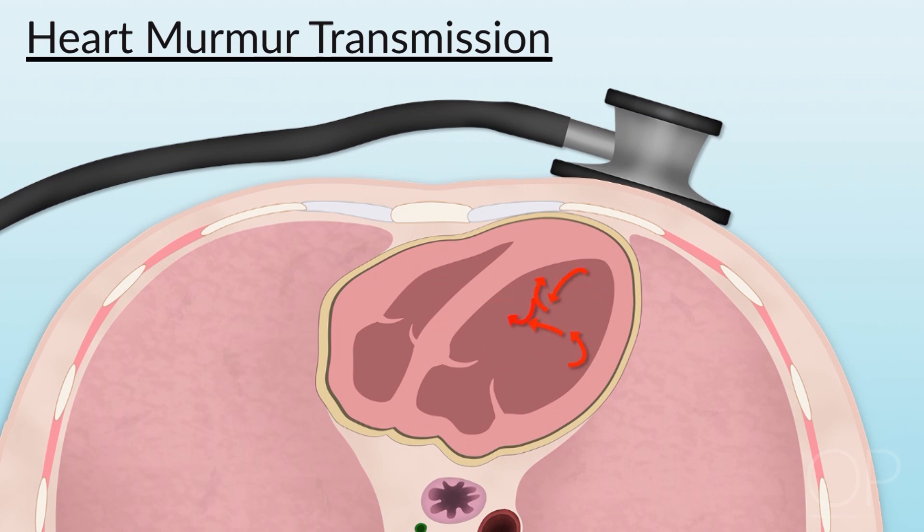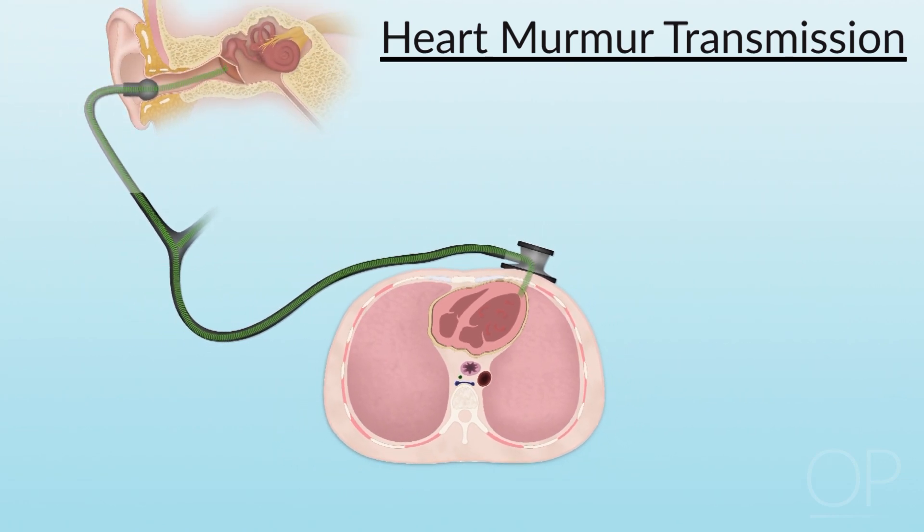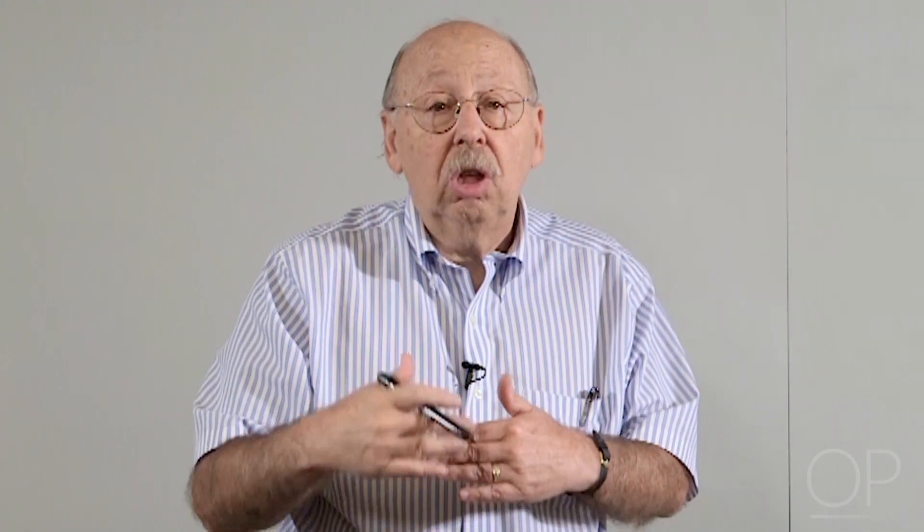The pressure drop causes turbulence in the flow, which causes vibration in the blood, which causes a vibration in the wall of the heart, which causes a vibration in the pericardium, then the subcutaneous tissue, the inner chest wall and ribs, the skin, the diaphragm of your stethoscope, a column of air, your eardrum. The eardrum goes back and forth, setting off an electrical impulse that goes to your brain — 'murmur.' A lot of places to lose information.